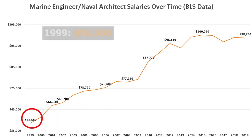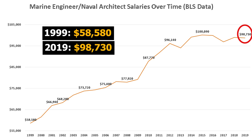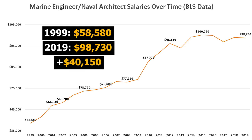In 1999, the average base salary for a marine engineer or naval architect was $58,580. By 2019, this average base salary had risen to $98,730. So wages rose by about $40,000 from 1999 to 2019.